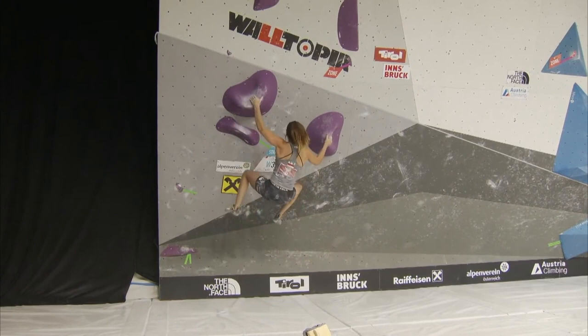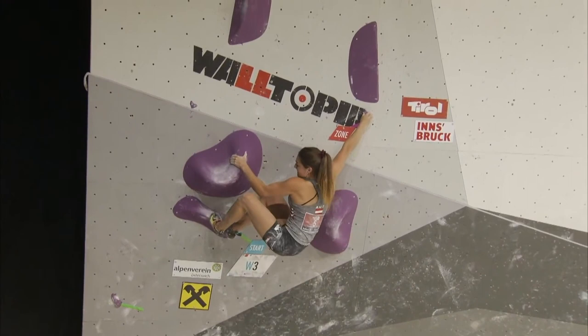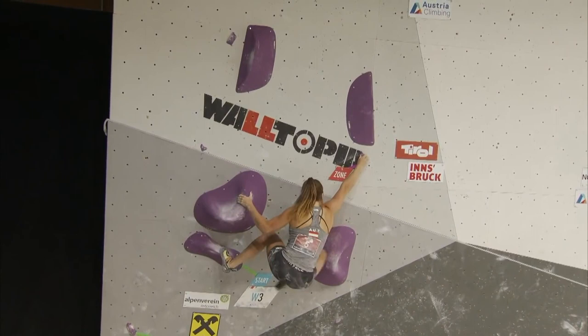We've just seen the two world champions, Jesse and Petra, struggling with the move, and then Johanna comes out and flashes it. Good job, Johanna! Of course, she knew she already had one top in the bag, and now she has two. That was a strong performance from Johanna Faber.